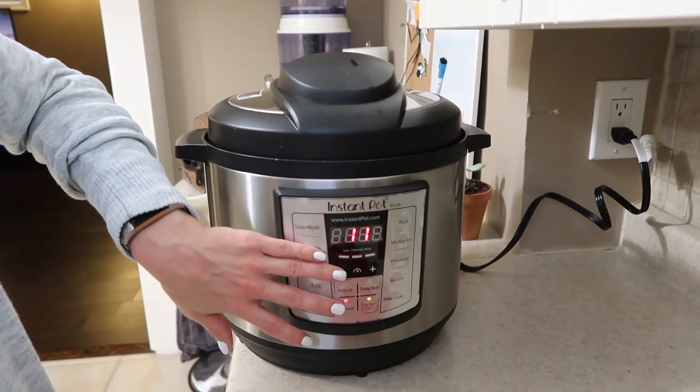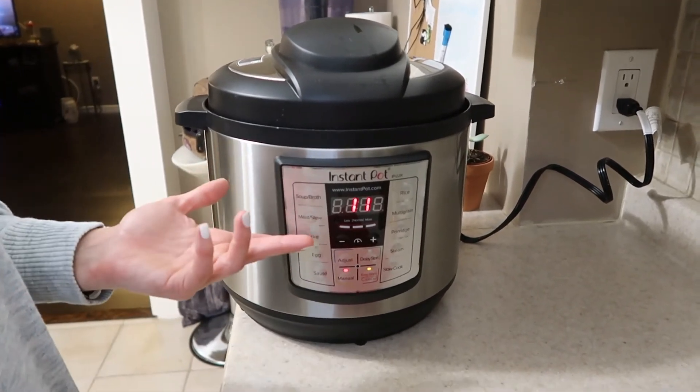Set the valve to sealed and press manual for 11 minutes. Note that the Instant Pot takes about 10 minutes to get up to pressure before it actually starts cooking. While that's going, I'm tidying up — this whole meal takes less than 20 minutes to make. I'm prepping the rice now and will prep the salad greens only for my lunch, because otherwise they'll get soggy and gross by the time dinner rolls around.